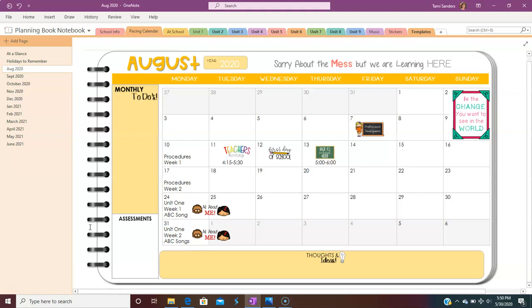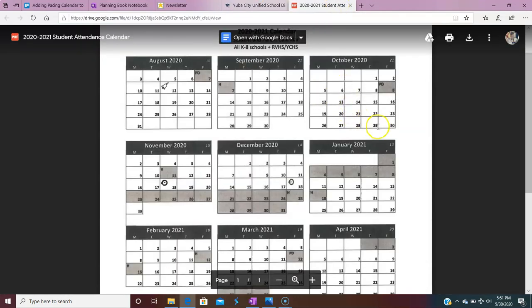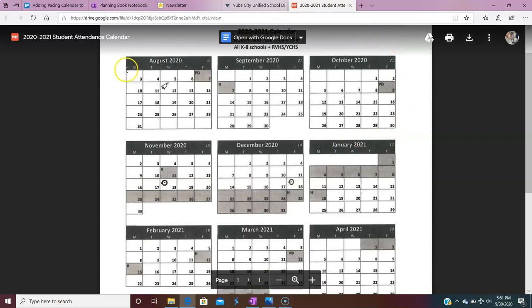I get asked a lot about where to start with a pacing calendar and year-long planning. The first thing you have to do is go to your district website and find their calendar. Here is our calendar for next year — all of our days of attendance, when our holidays are, professional development days, vacations, first day of school, last day of school — all of that information.